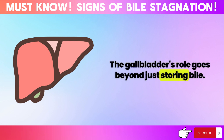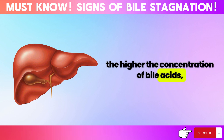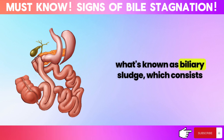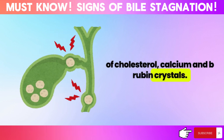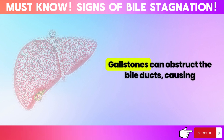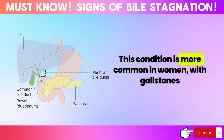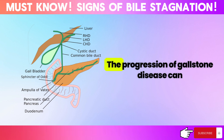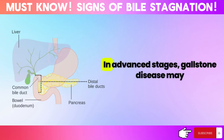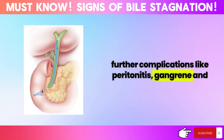The gallbladder's role goes beyond just storing bile — it also concentrates the bile by extracting water. The longer bile remains in the gallbladder, the higher the concentration of bile acids, cholesterol, and bilirubin becomes. Continuous bile stasis leads to the formation of biliary sludge, which consists of cholesterol, calcium, and bilirubin crystals. Over time, these crystals accumulate and form gallstones, a condition referred to as gallstone disease. Gallstones can obstruct the bile ducts, causing severe pain in the right rib area and exacerbating the bile stasis. This condition is more common in women. The progression of gallstone disease can lead to serious complications such as gallbladder cancer, hepatitis, and pancreatic necrosis. In advanced stages, it may evolve into cholecystitis, potentially leading to further complications like peritonitis, gangrene, and perforation of the gallbladder.